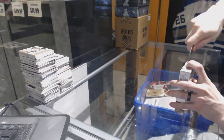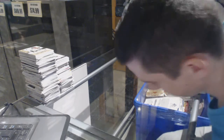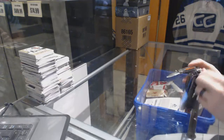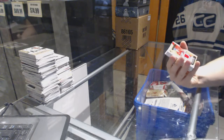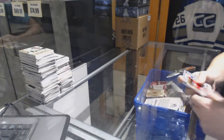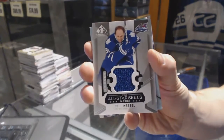Now on to the 15-16. We've got a rookie jersey numbered 399 for the Montreal Canadiens, Jacob de la Rose. And an All-Star Skills jersey for the Toronto Maple Leafs, Phil Kessel.